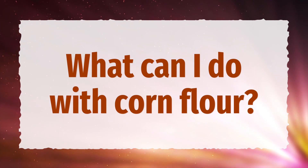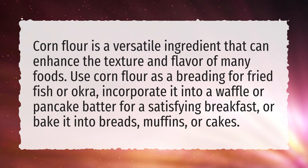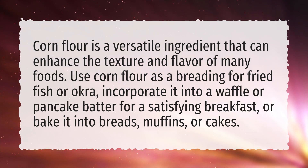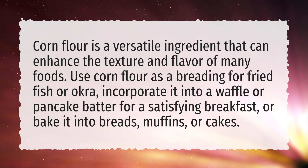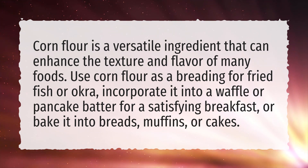What can I do with cornflour? Cornflour is a versatile ingredient that can enhance the texture and flavor of many foods. Use cornflour as a breading for fried fish or okra, incorporate it into a waffle or pancake batter for a satisfying breakfast, or bake it into breads, muffins, or cakes.